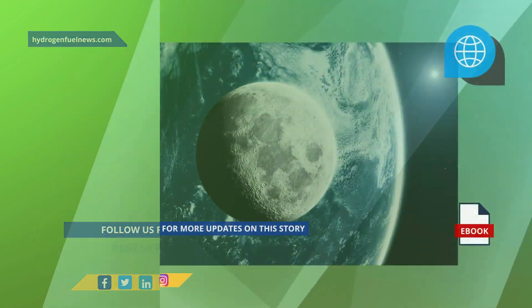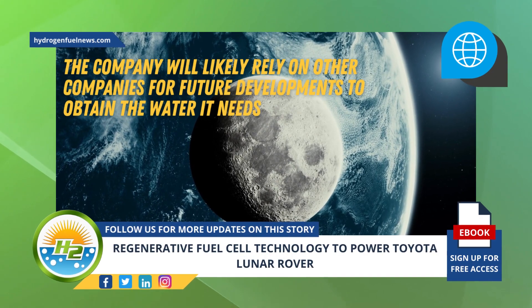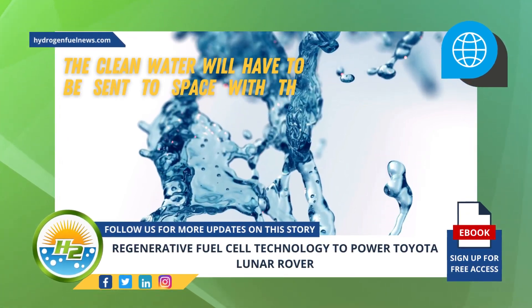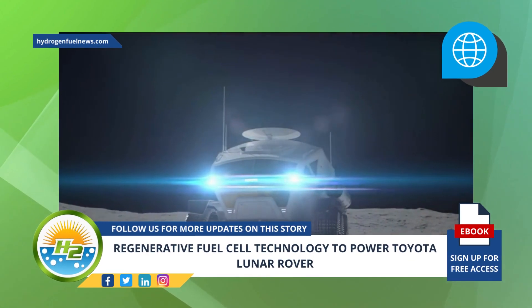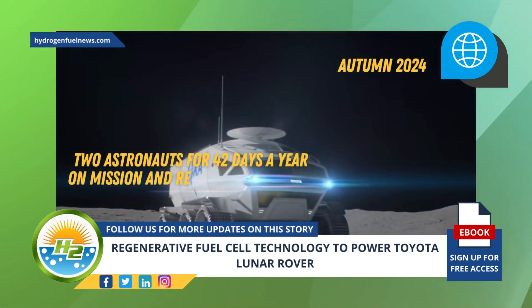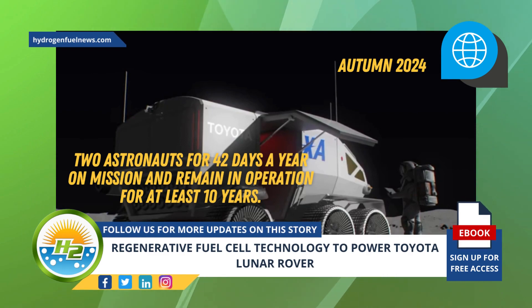For now, the company will likely rely on other companies for future developments to obtain the water it needs, with Yamashita adding that at the start of operations, the clean water will have to be sent to space with the rover. Toyota is hoping to secure an order for its fuel cell Lunar Cruiser by autumn 2024. The manned lunar rover is expected to carry two astronauts for 42 days a year on mission and remain in operation for at least 10 years.